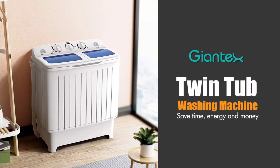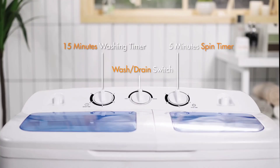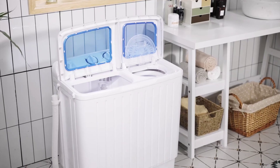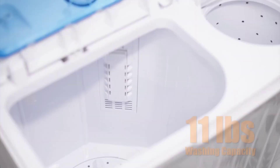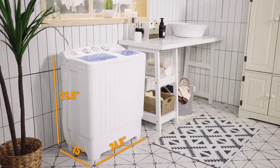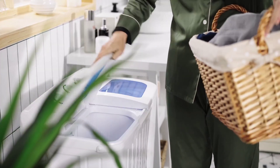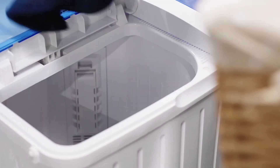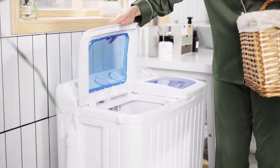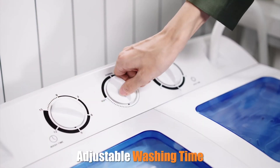Number one on our list: the Jontex Portable Washing Machine, your ultimate laundry companion. With its compact twin-tub design and lightweight build, this washer and spinner combo is a game-changer for anyone tired of hauling loads to the laundromat or spending hours hand-washing. Featuring a generous 20-pound capacity and semi-automatic functionality, this machine offers both efficiency and flexibility. Set your desired wash and spin times with ease, and with 300W wash power and 110W spin power, tackling small loads has never been easier.